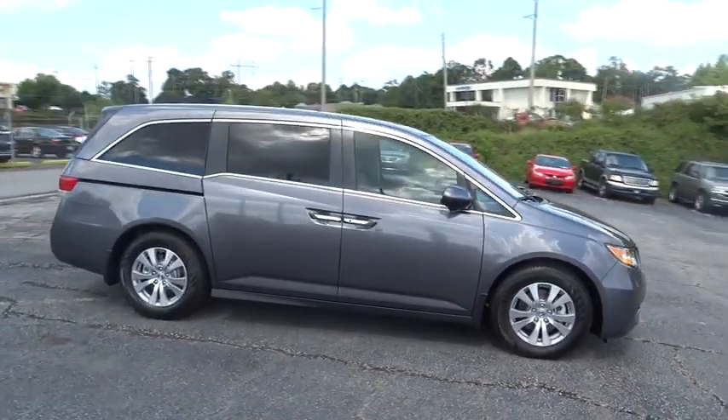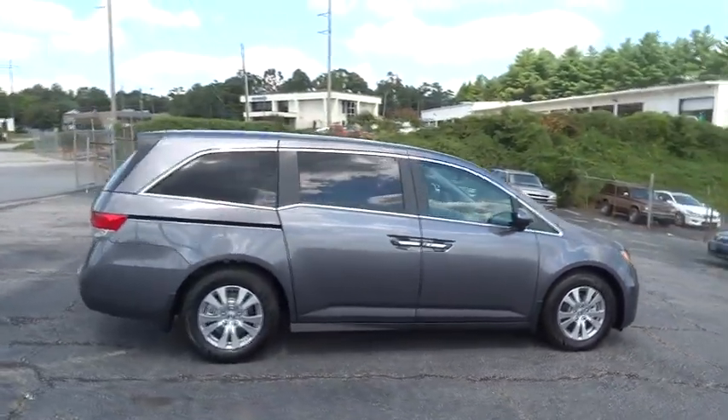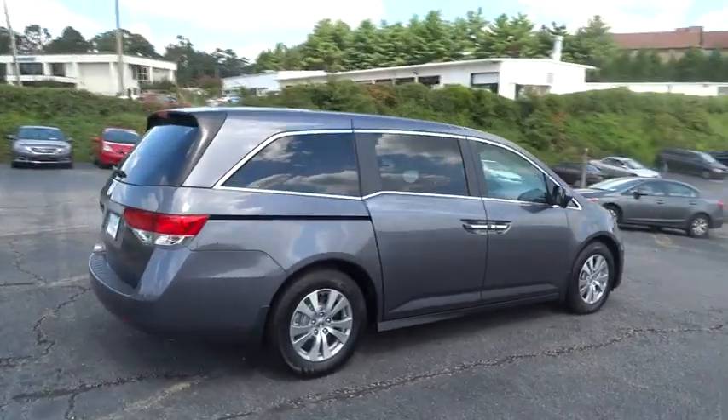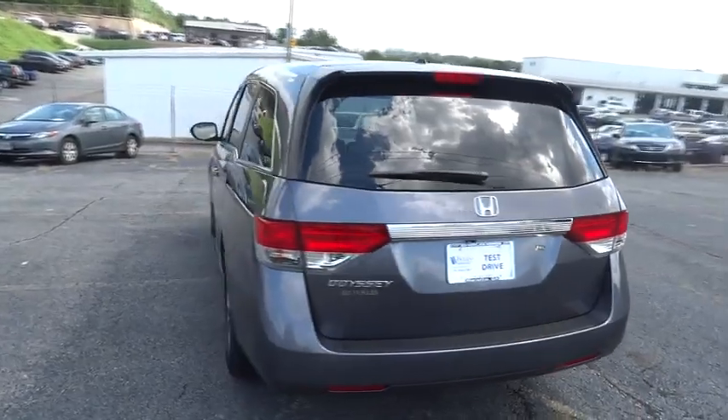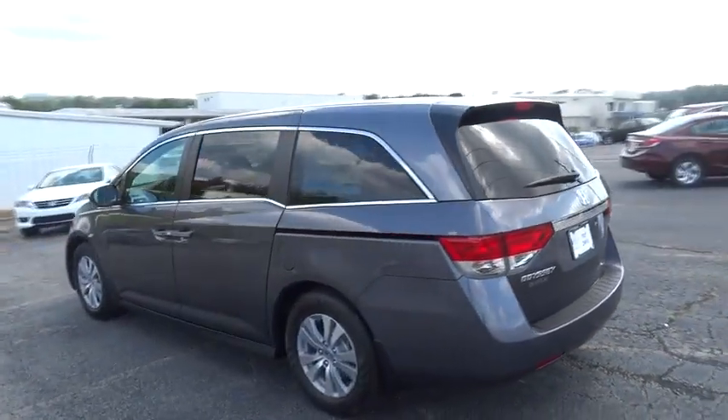The 2015 Odyssey. The Honda Odyssey is a showcase of distinguished style, captivating technology, and advanced safety features. A must for all families. Here are some of this vehicle's great options.